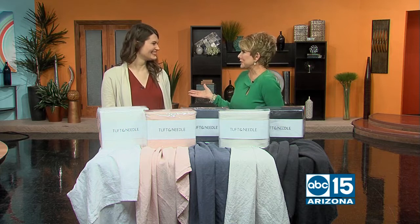I've never heard of linen sheets before, Sarah. So they're really breathable and durable, which complements our mattress really well, especially with the breathability — keeps you sleeping cool all night long.